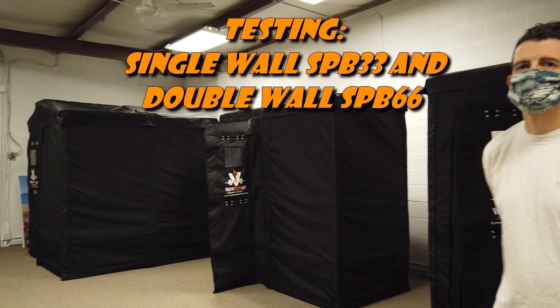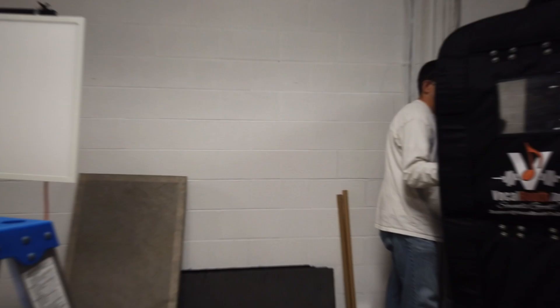Paul came to our new office to test out the SoundProofalBoost SPV series. We're doing some room tone testing of both the 3x3 single-walled SPV and the 6x6 double-walled SPV, and we're going to listen to the differences in the sound absorption and blockage — so it should be interesting.